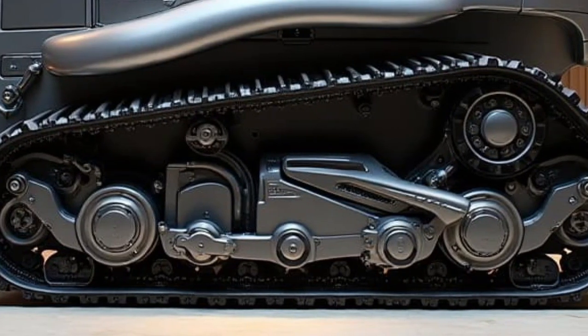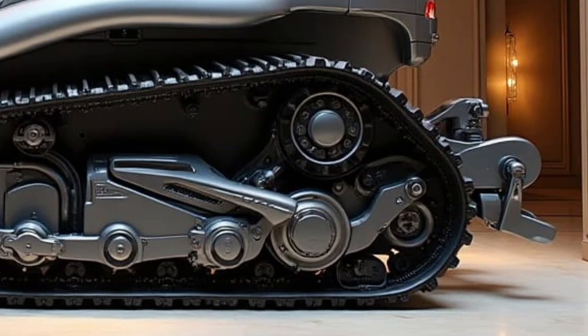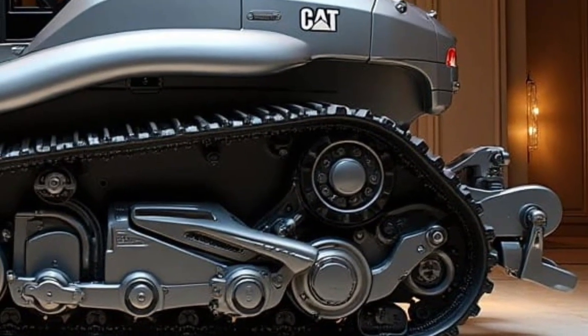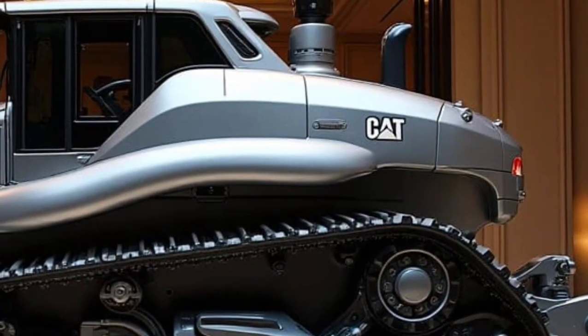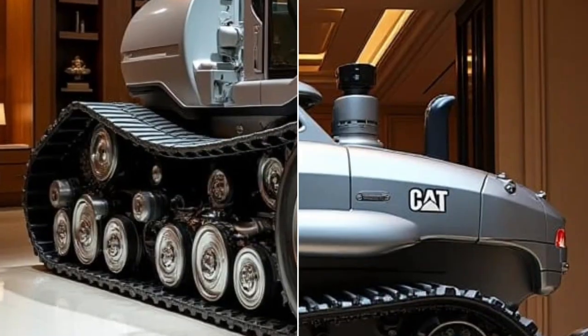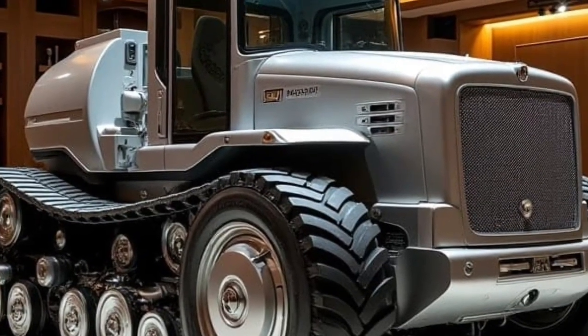Caterpillar has integrated advanced sensors, GPS guidance, and real-time data monitoring to make operations more precise than ever. Operators can achieve perfect grading accuracy with minimal effort, reducing material waste and improving productivity. This smart technology not only boosts efficiency but also reduces operator fatigue, making long shifts more manageable.